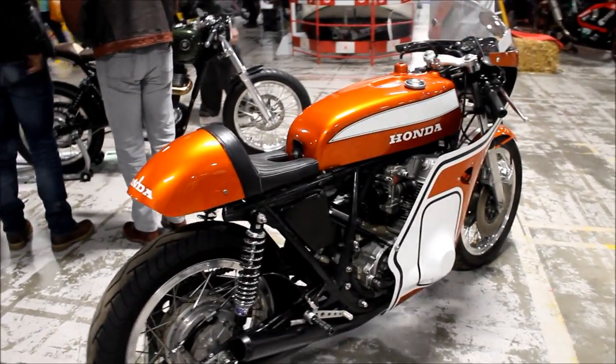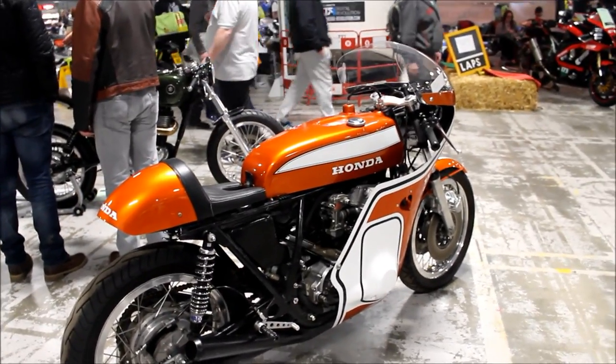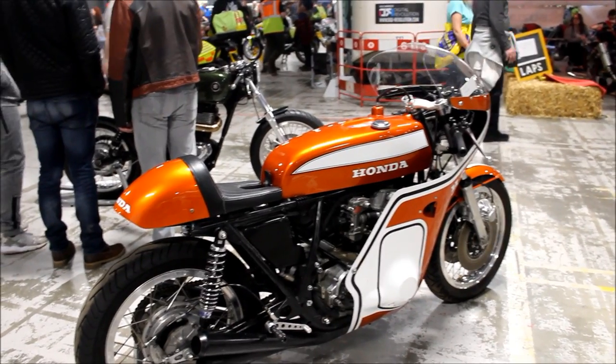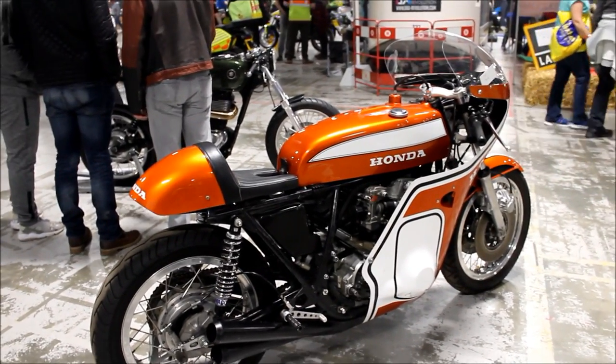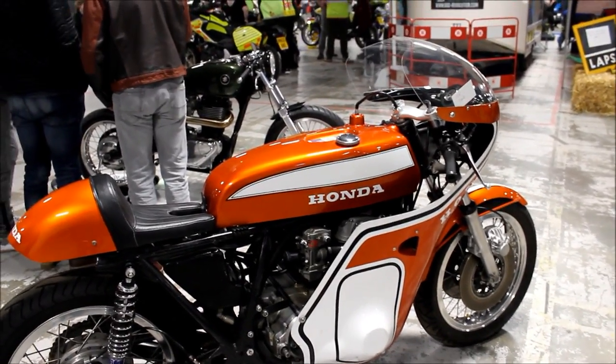It's supposed to be a 1970s CR 750 — a real race bike — but I don't think it is, I think it's a replica. I've seen that bike before, yes it's still for sale — it was for sale then. It's a good replica but it's not a real one. Or at least, that's what I was told. Anyway, moving on.